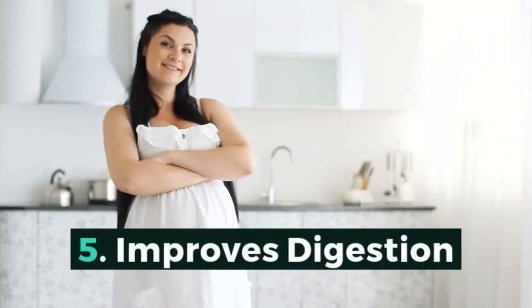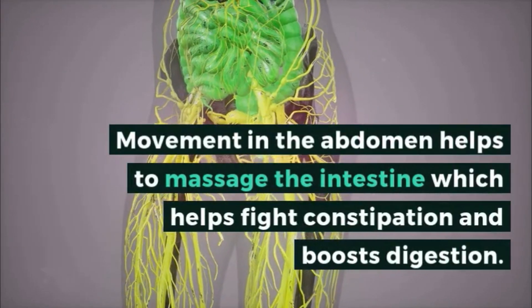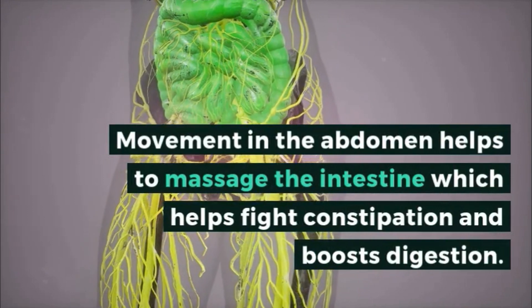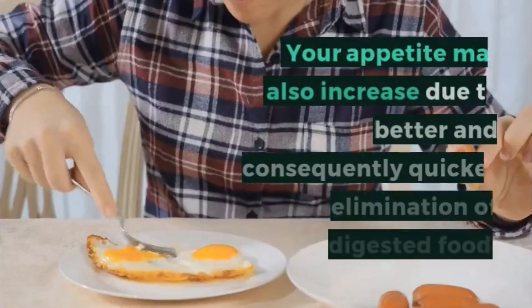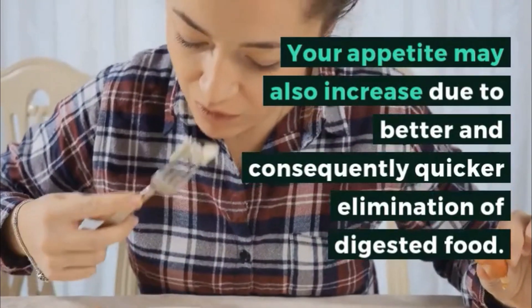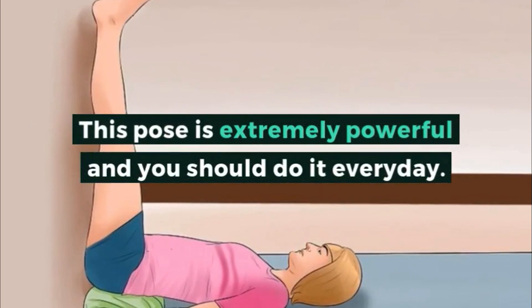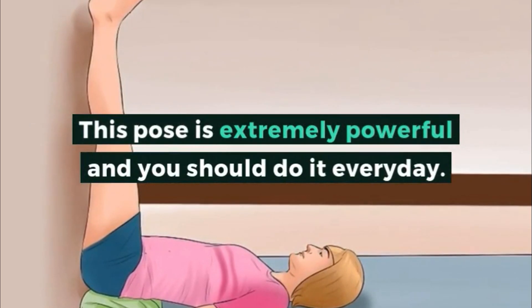5. Improves digestion. Movement in the abdomen helps to massage the intestine, which helps fight constipation and boosts digestion. Your appetite may also increase due to better and consequently quicker elimination of digested food. This pose is extremely powerful and you should do it every day. Thanks for watching.